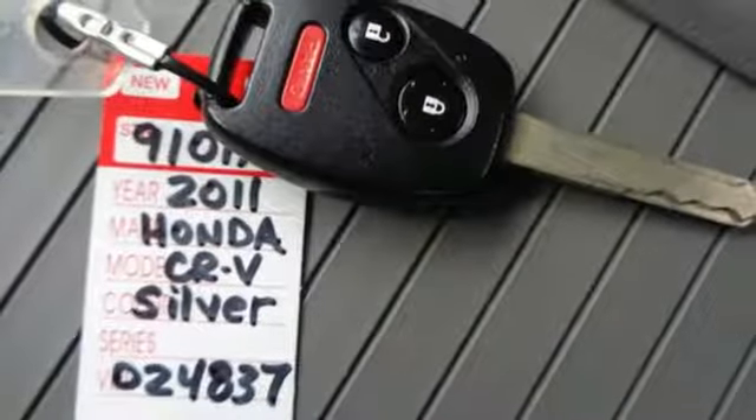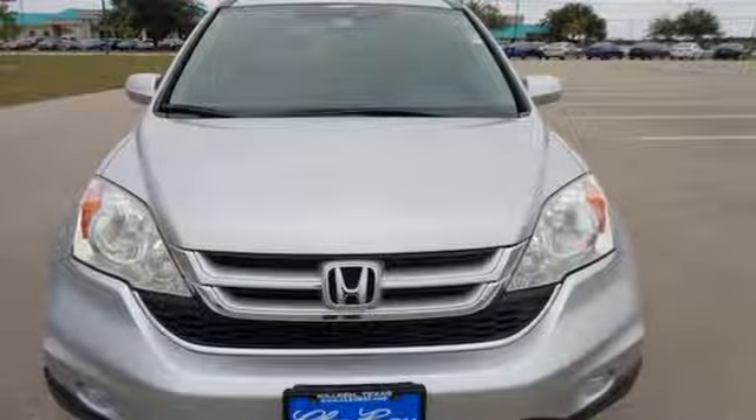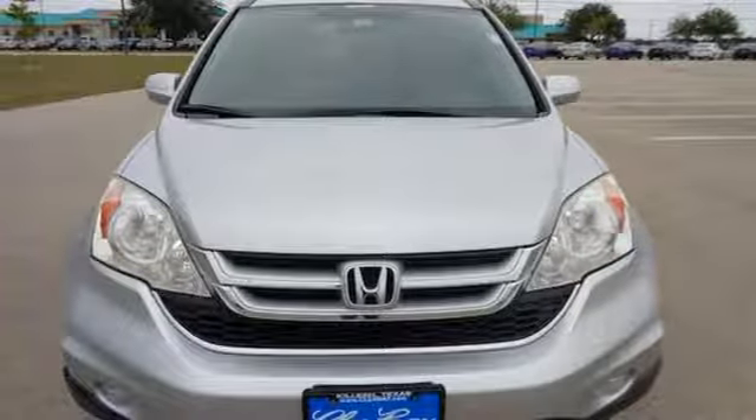Honda's created some of the most admired vehicles on the planet. There's even more to see in person. Take it for a test drive today.